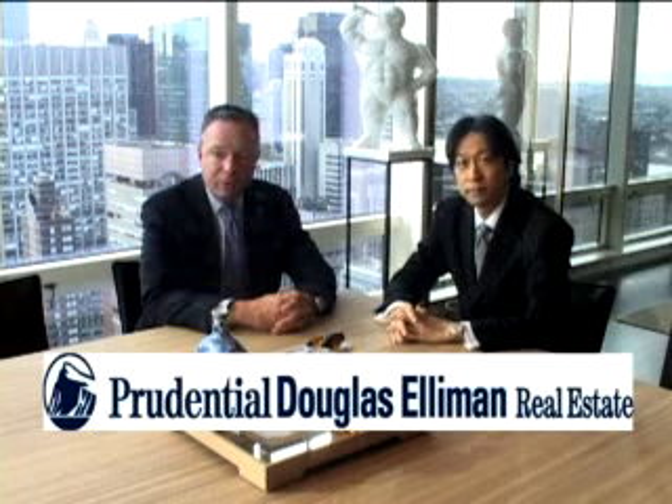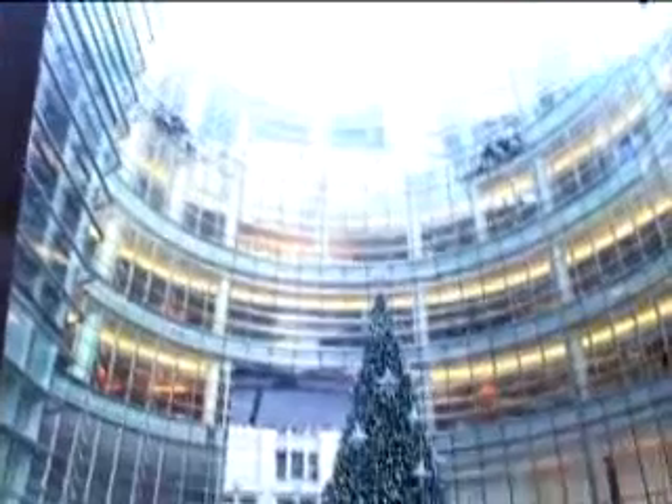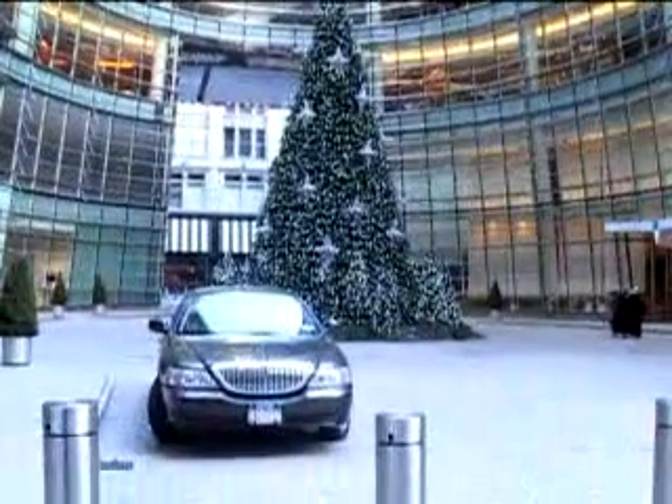My name is Richard Ferrari. I'm a Senior Vice President at Prudential Douglas Elliman Real Estate, and my associate, Wing Fong, is a Vice President at Prudential Douglas Elliman Real Estate in Manhattan. One Beacon Court has become the most sought-after condominium building in New York City.